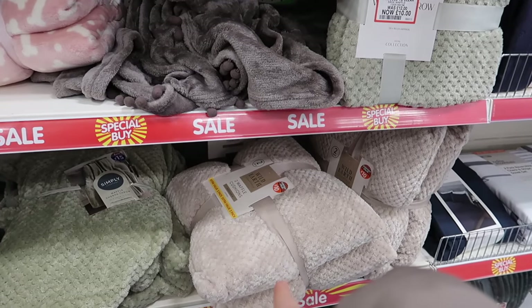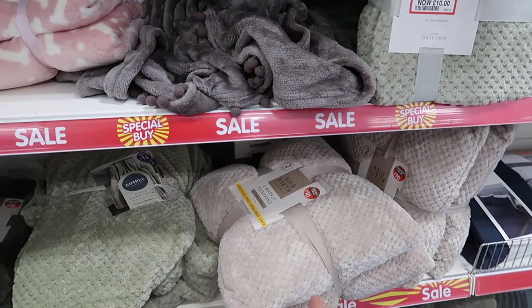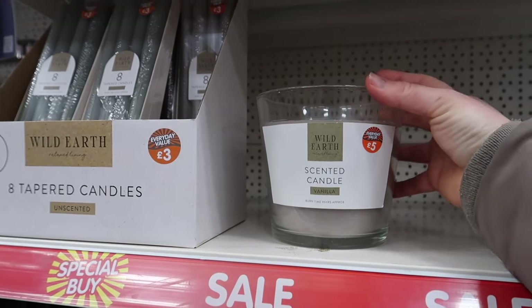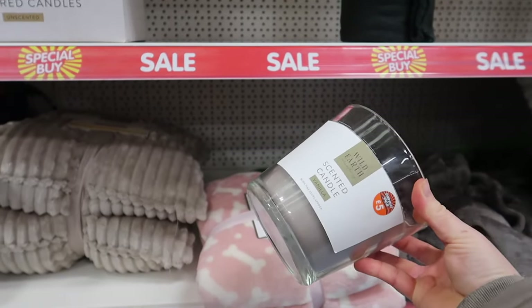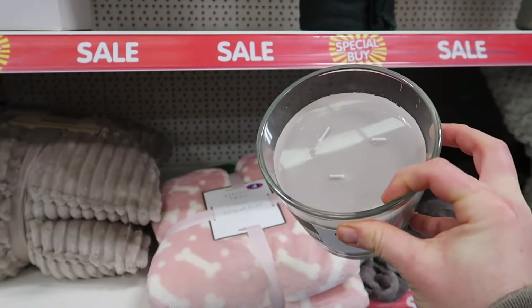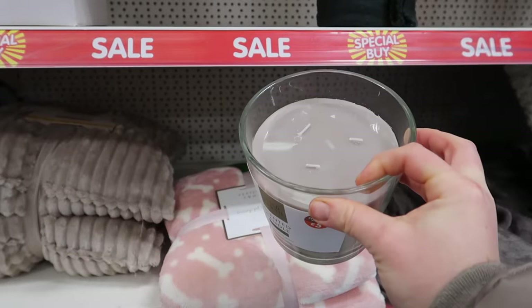They've also got a two-pack of waffle cushions at five pounds each. I've just spotted the Wild Earth range - a three-wick candle for five pounds scented in vanilla. I love that colour, though I really don't need any more candles.